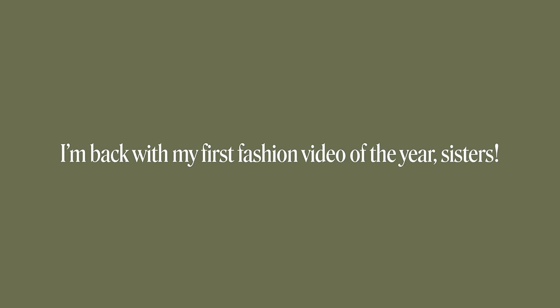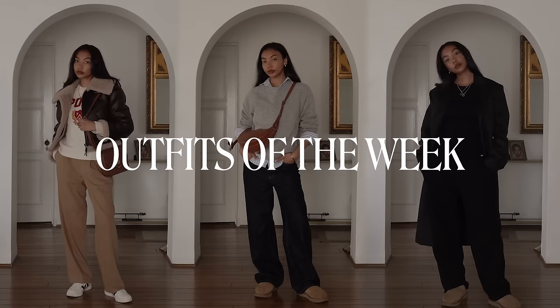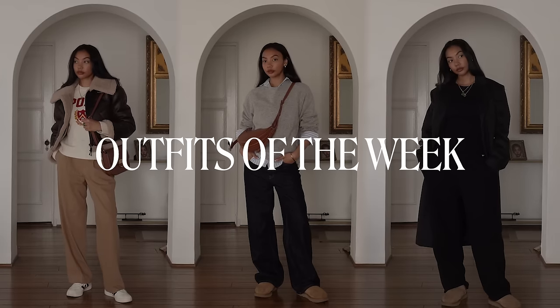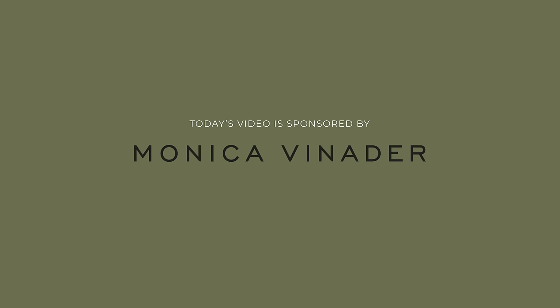What's good, I'm back with my first fashion video of the year. In today's video I'm showing you all of the outfits that I wore last week. I had lots of fun, did lots of activities, and I looked good doing them. Thank you so much Monica Vinader for sponsoring today's video.